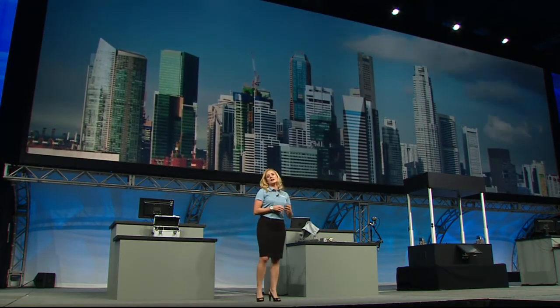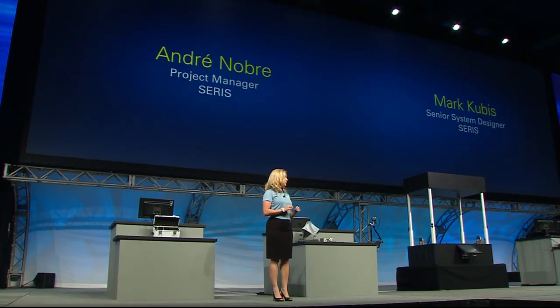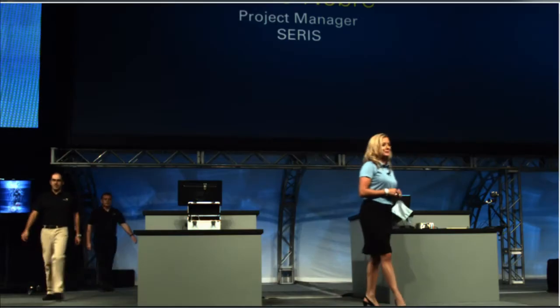To show us how they're using the graphical system design approach to improve the viability of solar energy, please join me in welcoming Project Manager Andre Nobre and Mark Kubis, Certified LabVIEW Architect from the Solar Energy Research Institute of Singapore.